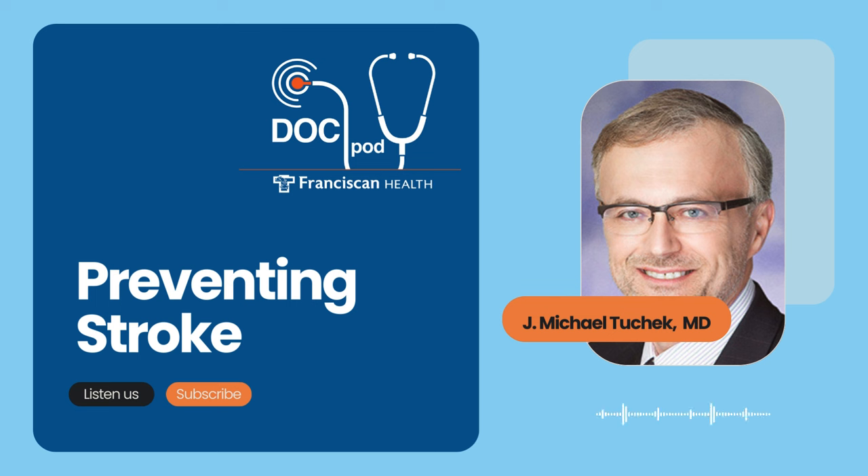Go to franciscanhealth.org/heart for more insight on your risk of heart disease and stroke and take the free health risk assessment. If you found this podcast helpful, please share it on your social channels and check out the full podcast library for additional topics of interest. This is the Franciscan Health DocPod. I'm Scott Webb. Stay well, and we'll talk again next time.